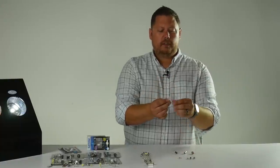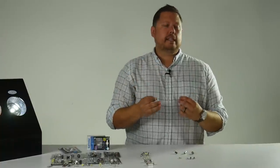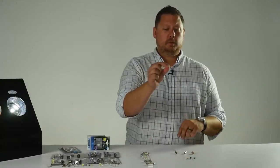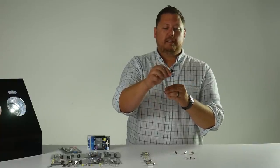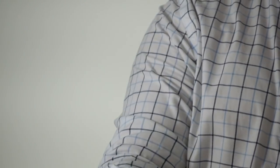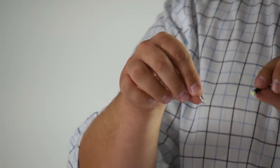Just like the other bulbs, sometimes they're in one style of socket, sometimes in another. So you need to pick out the right LED bulb for each application. If your LED bulb is oriented sideways lighting up a gauge cluster, you're going to want to use an LED with multiple sides on it, like the 3LED T5 from GTR Lighting. However, if your T5 bulb is facing down, you can use the more powerful single LED T5.